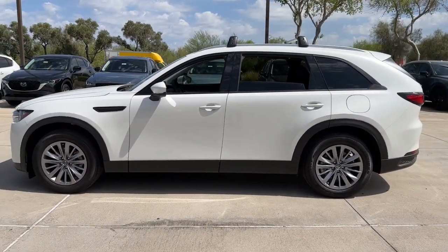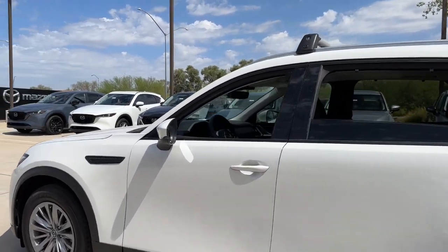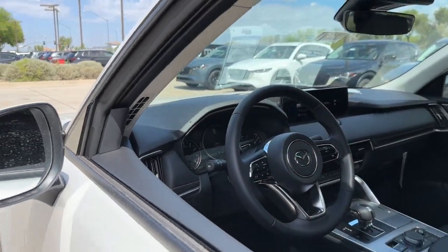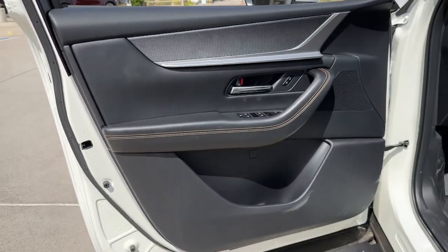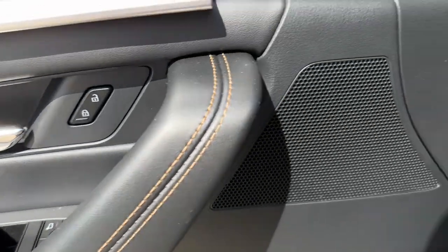Apple CarPlay and or Android Auto, Panoramic Roof, Heated Driver Seat, Keyless Entry, Moon Roof, Backup Camera, Power Passenger Seat, Power Lift Gate, Heated Mirrors, Alarm. Our team will give you an outstanding test drive experience. Stop in today.